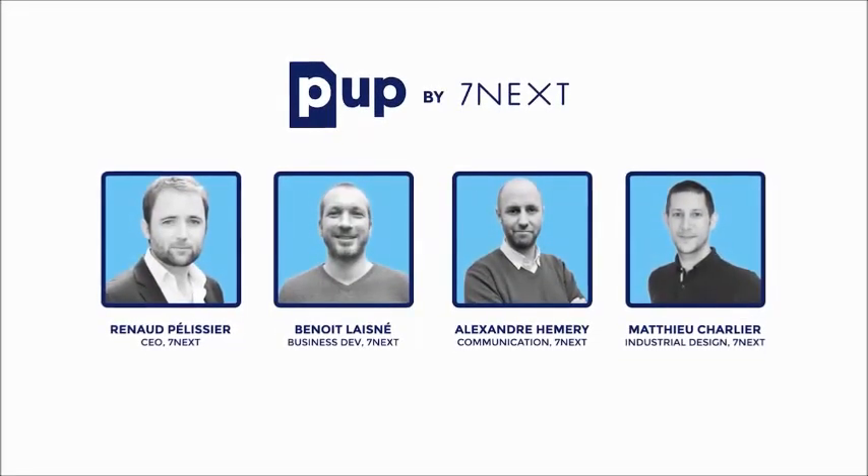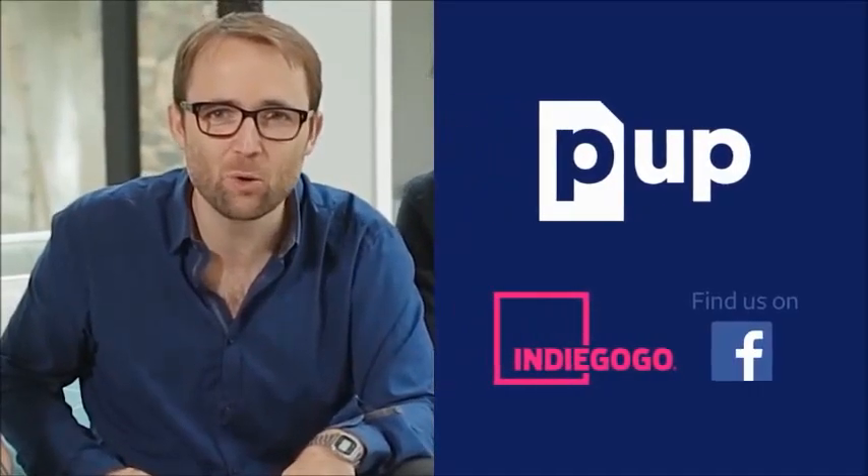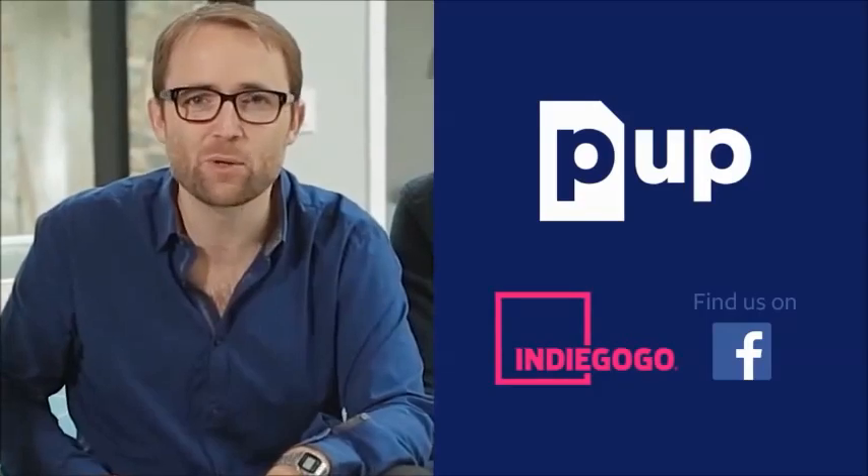We've been working for 18 months with a serious team of engineers and designers. We worked hard and created a lot of prototypes to offer you a unique experience and make scanning available to everyone. Thank you for backing us on Indiegogo to make PUP scan a reality.